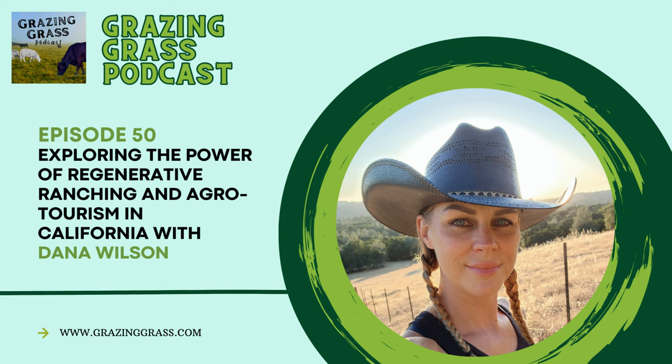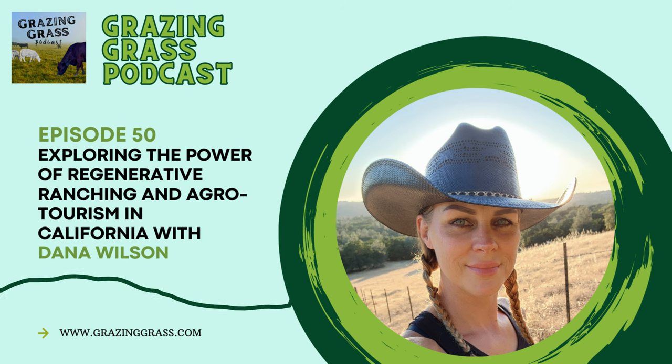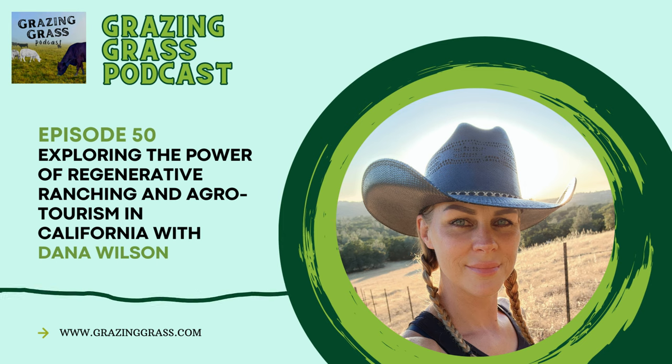Enough about me and my farm — let's talk to Dana. Dana, we want to welcome you to the Grazing Grass Podcast. We are excited you're here today. I am thrilled to be here. Thank you. Thank you for putting the podcast out there because I have learned so much, and thank you for bringing me on. Well, thank you. I appreciate that.